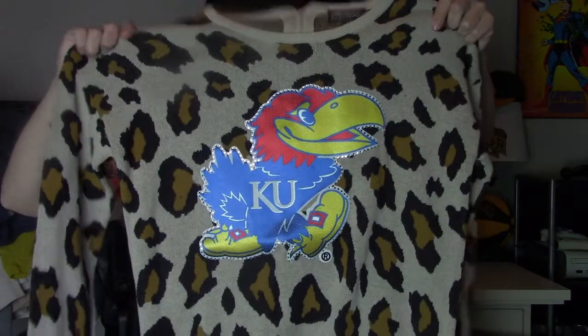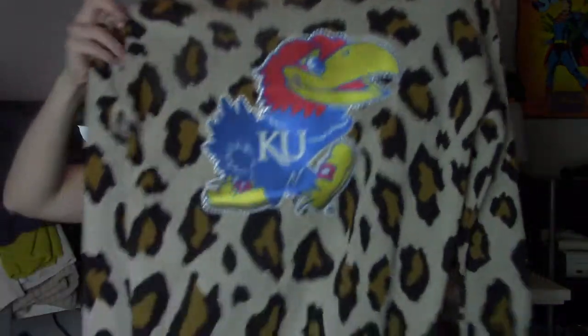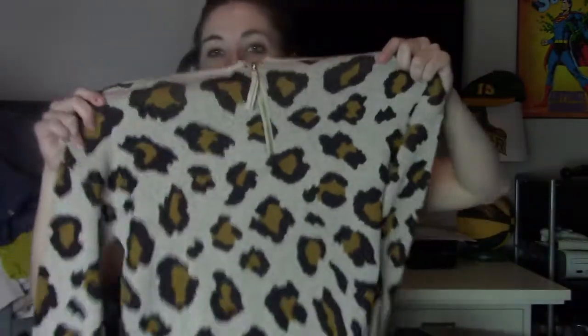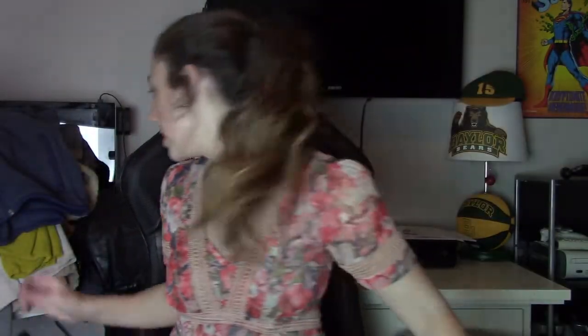I mentioned in my last video that I really like to pick up college apparel on half-off days. This is Game Day Couture — but it really doesn't matter, if it's cute I pick it up. Size small, and this is a University of Kansas Jayhawks cheetah sweater. If I went there I would rock this on a game day. Rhinestones, cheetah — I think this is very cute. And you can tell it's nicely made. Sometimes these sweaters are kind of cheap, but this is definitely nice.